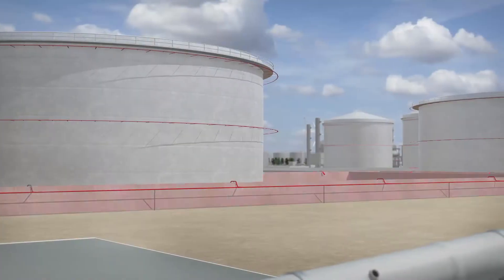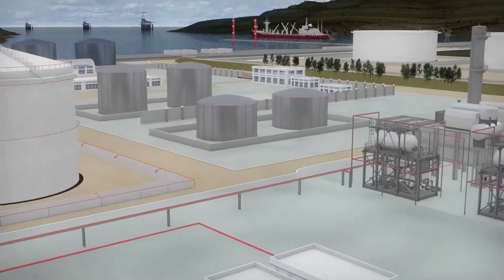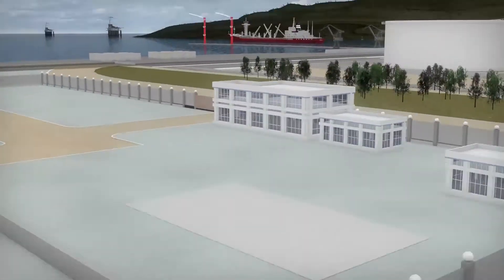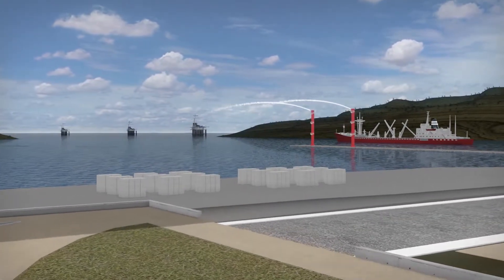Whether in storage tank farms, for bund areas, tank protection with foam pourers, deluge protection of process plant, or in jetty foam systems, including tower-mounted remote-controlled monitor systems.